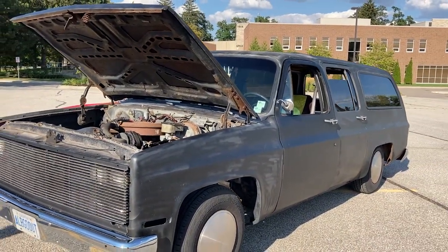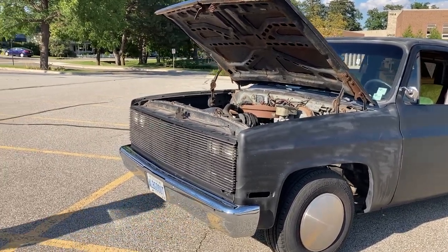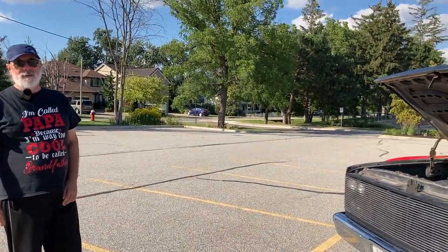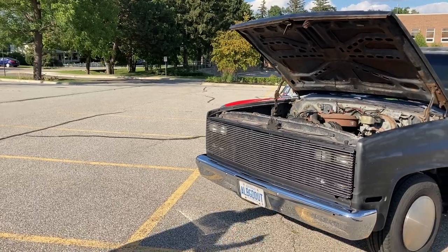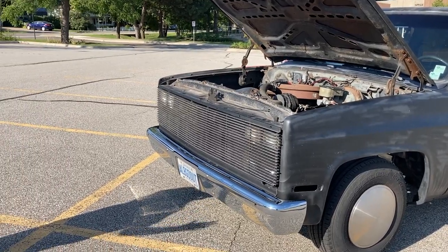The bumpers are from a different year — front and back. The bumpers give the truck a different appearance for a different year. This style of bumper would have been offered in '86. The '89 has the plastic strip going through it on the front and the rear. But you go back a year, it cleans it up.